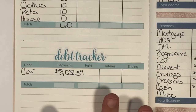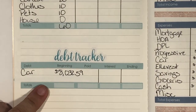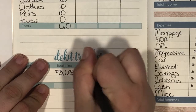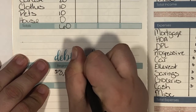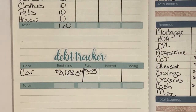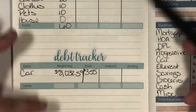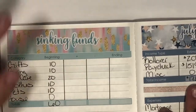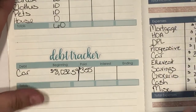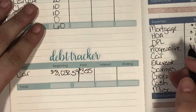So there is my beginning balance. I did make my normal payment of $355. I'm going to draw a line right there. This is from Sarah Marie — this budget kit right here — and it's not exactly what I want. I've actually made my own, which you would have seen in one of my setups.